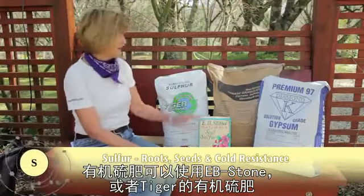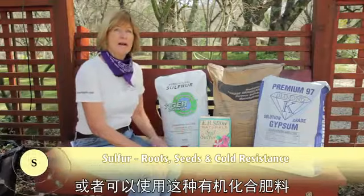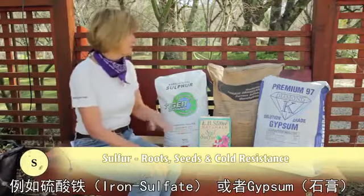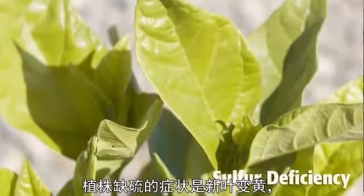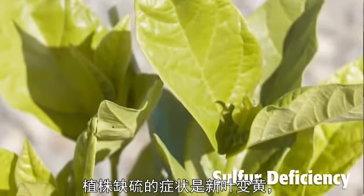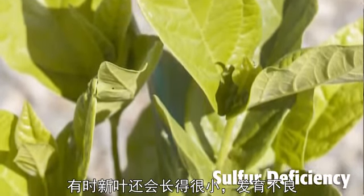Straight sulfur can be added using the EB Stone or Tiger organic products, or it can piggyback with other nutrients like iron sulfate or gypsum. When sulfur is low, the young leaves of a plant will turn yellow. Sometimes the leaves will be small and stunted looking as well.